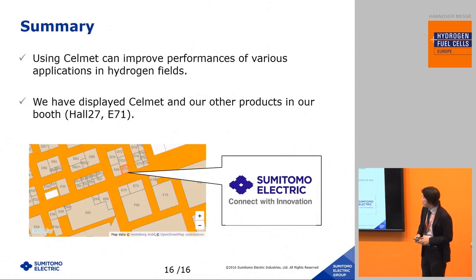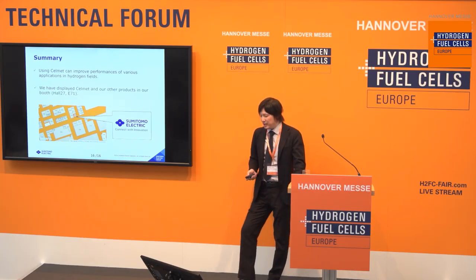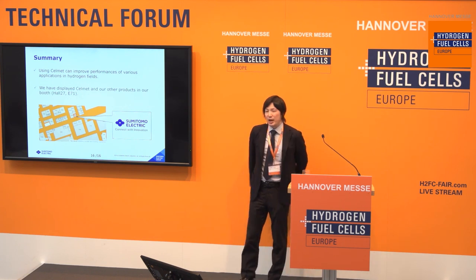This is a summary. Using CellMet can improve the performance of various applications in the hydrogen field. We have CellMet and our other products on display at our booth at EE71. Thank you for your kind attention.